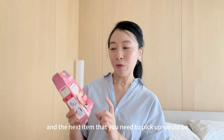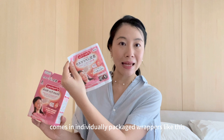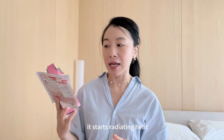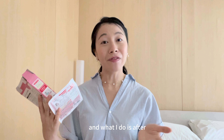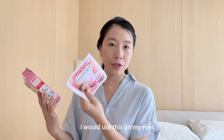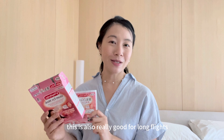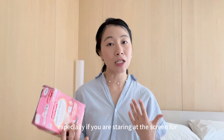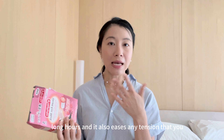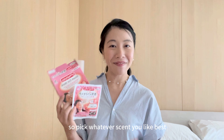The next item you need to pick up is this steam eye mask. It comes in individually packaged wrappers, and once you open it, it starts radiating heat — the temperature goes up to about 39 to 40 degrees. What I do is after putting on my sheet mask at night before I sleep, I use this on my eyes just to feel more relaxed. It's also really good for long flights. It helps to relieve and relax strained eyes, especially if you're staring at a screen for long hours, and it eases any tension around the area. You can choose the unscented version, or there's also lavender, yuzu, chamomile and rose — pick whatever scent you like best.